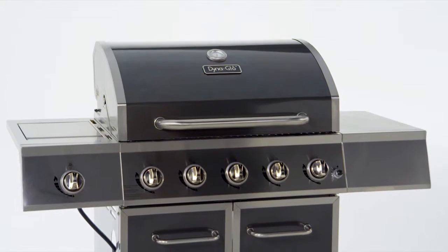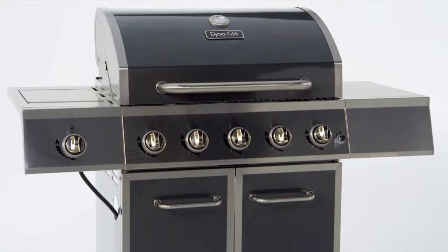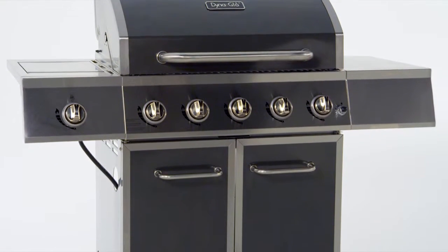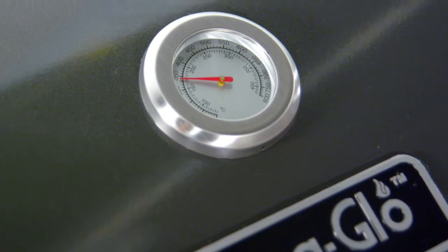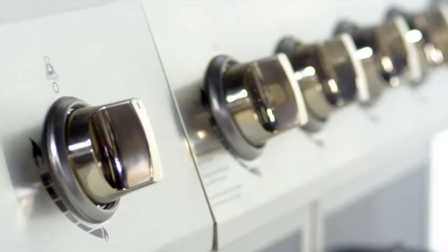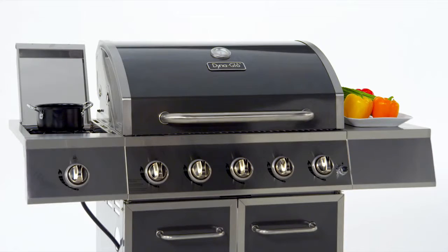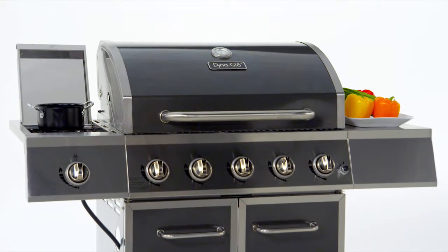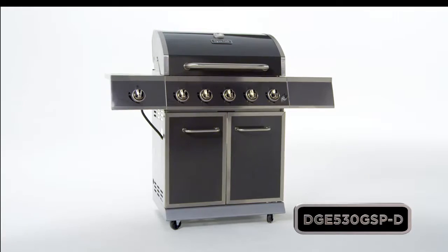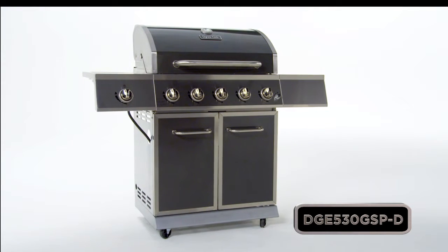In addition to being easy to use, this grill is also stylish with a beautiful high gloss gunmetal finish which is durable and easy to clean with our unique Dyna Finish powder coating process. A decorative easy to read temperature gauge with stainless steel bezel, stainless steel control panel with chrome plated control knobs and bezels, and two stainless steel side shelves that offer space for food preparation or for additional cooking with the flush mounted side burner. Take your grilling to the next level with this Dyna-Glo Premium Gas Grill.